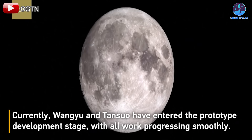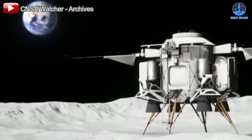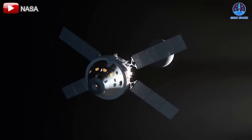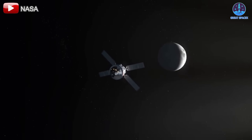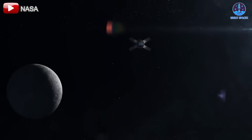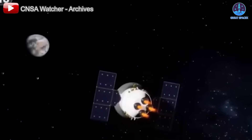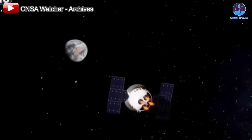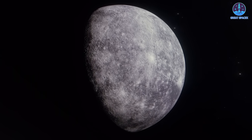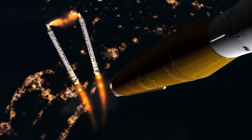With China's momentum in lunar exploration gaining speed, NASA and SpaceX must accelerate their efforts to maintain leadership in space. The competition is intensifying, and every step forward by China represents an indirect challenge to the U.S. in the race back to the moon. However, with Artemis progressing and SpaceX pushing the boundaries of rocket reusability, the U.S. still holds a significant advantage. If the current trajectory is maintained, the U.S. remains well positioned to secure another victory in lunar exploration as the race to the moon heats up.